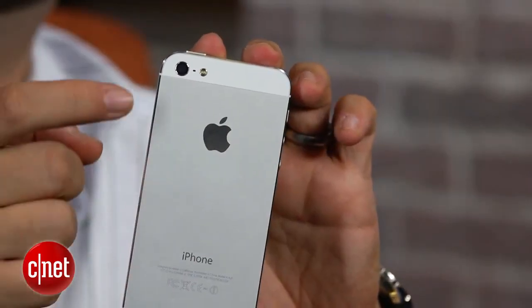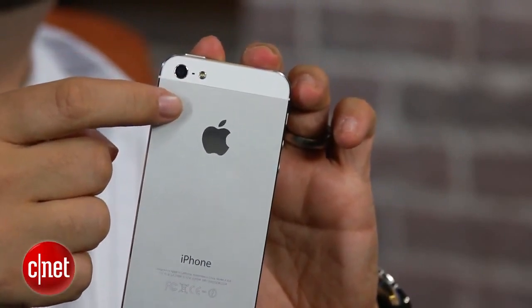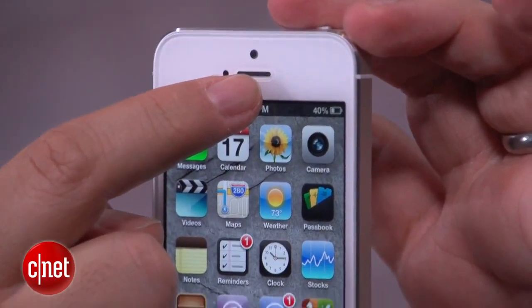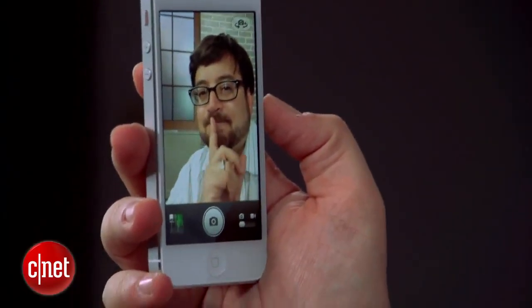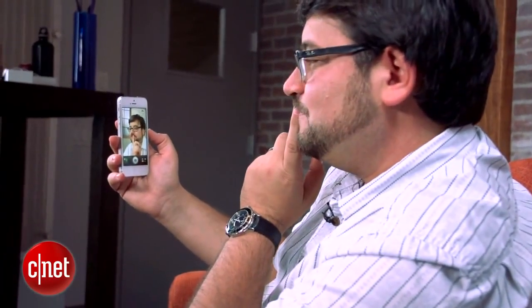There are other additions too. The camera's been tweaked a little bit. It's still 8 megapixels but there are some additional features built in and it works faster. Now while the camera on the rear may not have had a lot of changes, the front-facing camera has. It's now an HD camera — 720p — and it will take a lot sharper photographs and really nice crisp video for all of you that like to look at yourselves in your iPhone.